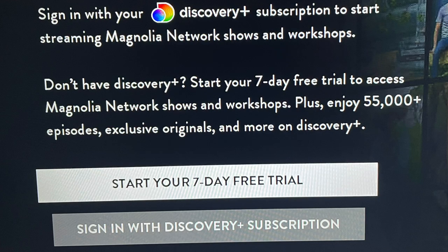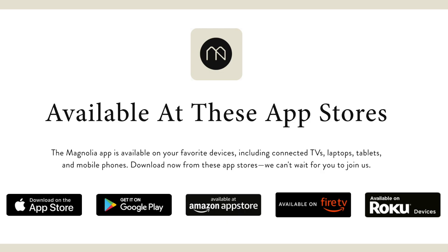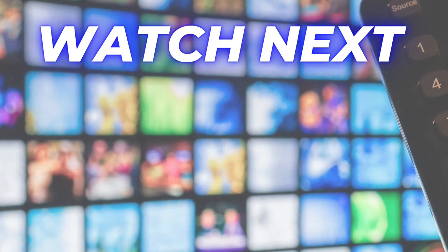Another way to get more content is to download the Magnolia app and use your Discovery Plus login to stream shows and workshops. I downloaded the Magnolia app on my Roku — it's also on Fire TV, and when you're away from the TV you can access it from your phone or magnolia.com. Thanks for watching.